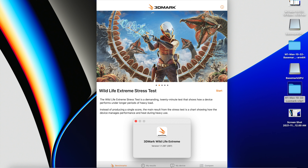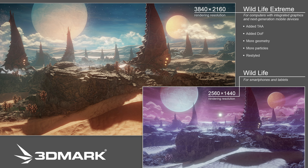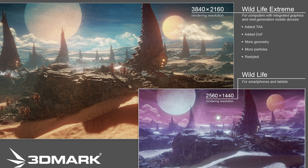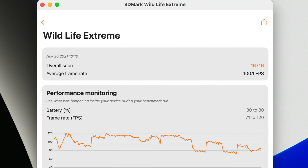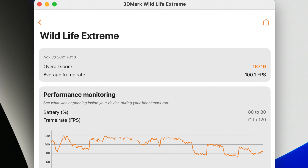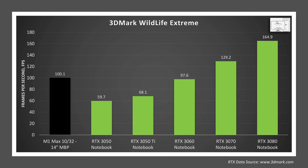I then did a comparison in the 3DMark Wildlife Extreme benchmark. This is a cross-platform GPU benchmark targeted to mobile devices, run at 2160p or 4K. On the M1 Max in the 14-inch MacBook Pro, it achieves 100.1 frames per second. Comparing this to other NVIDIA laptop GPUs, it outpaces the 3050 Ti by 47% and is similar to the RTX 3060. The RTX 3070 is 29% higher than the M1 Max and the 3080 is 65% higher. So in this benchmark, the M1 Max seems to be on par with the 3060.